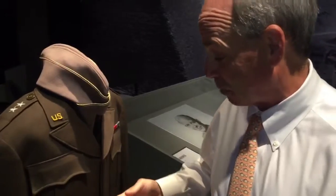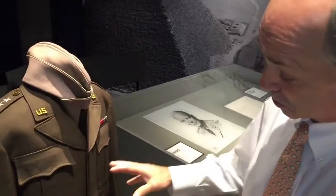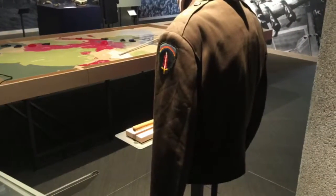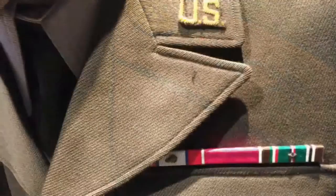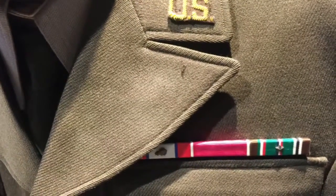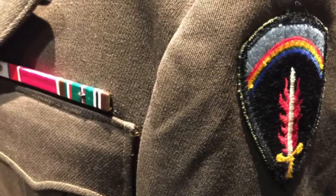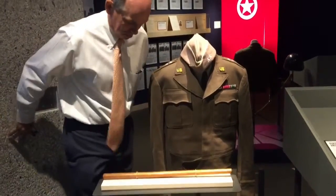Eisenhower was 5'10". You look at this jacket and it looks like I — at 5'7" — would fit into it, but I'm not going to try. Our curators would have a fit if I did that. This was on a gentleman who was 5'10". He was trim, not overweight — obviously a lot going on during the war. I think part of it is because this jacket isn't like a blazer which would hang down and make him look taller.